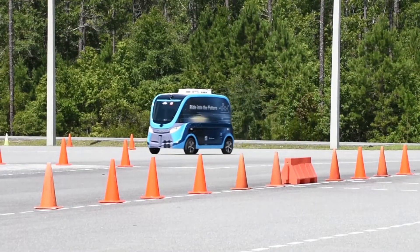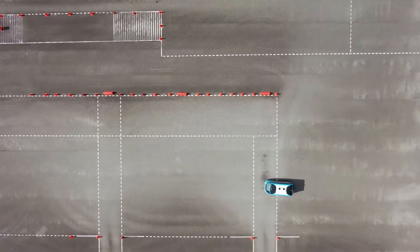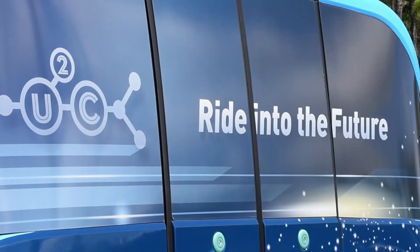We look at this as an opportunity, and it's not just AVs. We're looking at retrofit vehicles, we're looking at autonomous buses, and we believe the sky's the limit as to where we can take this technology. On the west side, Brittany Donovan, JTA, Making Moves.